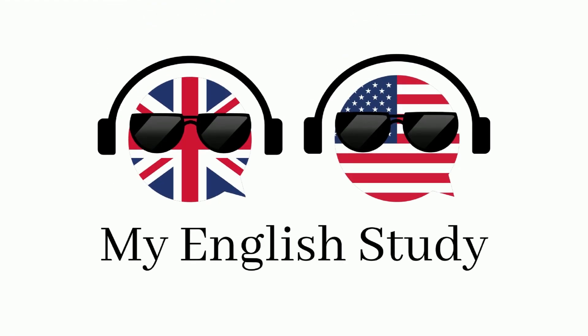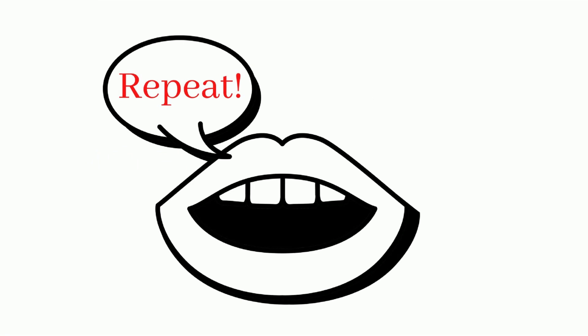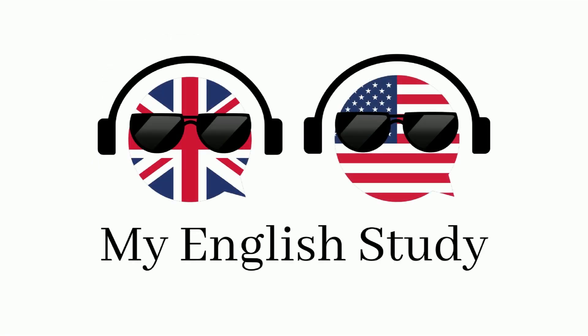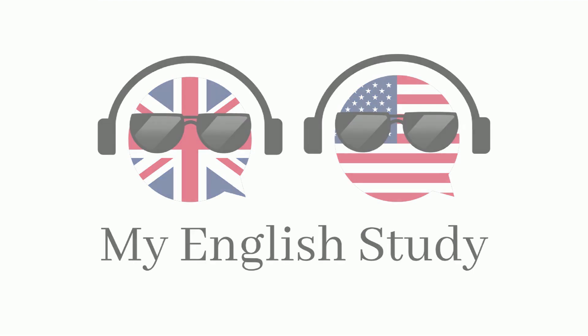Welcome to my English study channel. Here you'll learn new words to enhance your vocabulary and speaking skills. See the word. Hear the word. Say the word. Practice often to remember all words better. The more you practice, the better you will become.